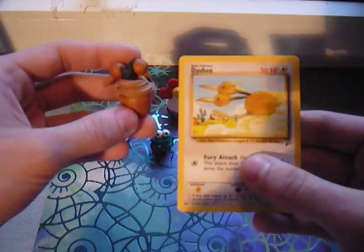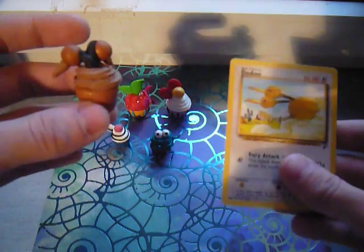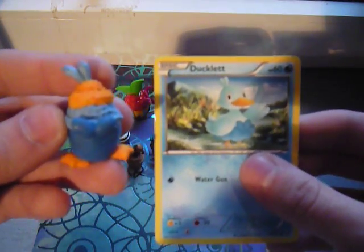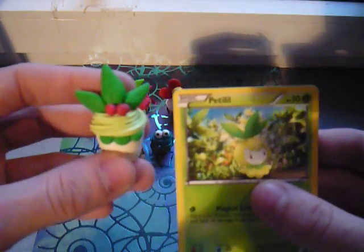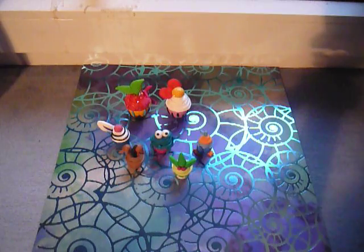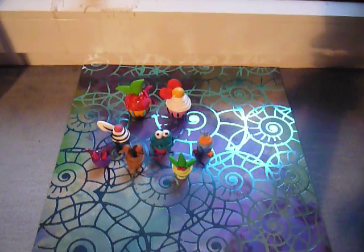And then I have Doduo. Because I like them to look like they could be edible, so that way they could be served at a birthday party or something. And then Ducklett. And Petilil. And lastly, Gengar. All of this was made out of Polymer clay, and of course I would add glitter and everything.